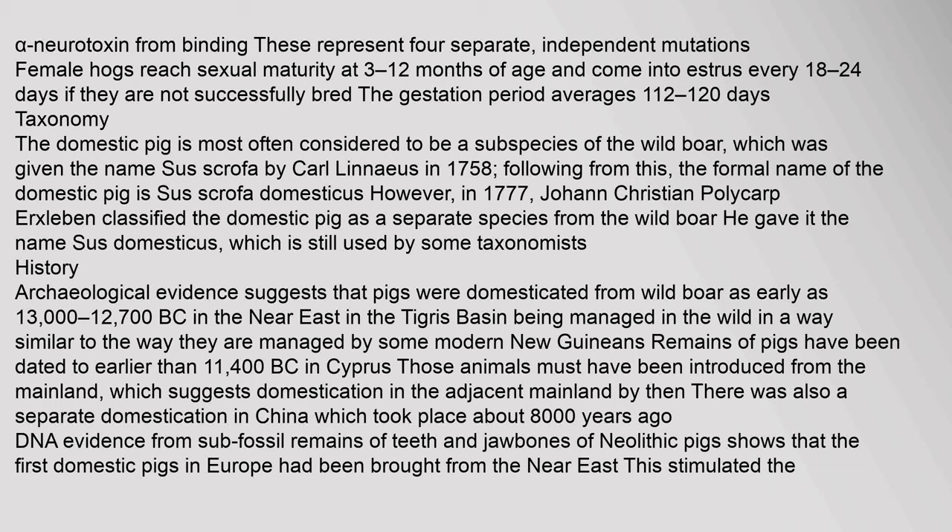Taxonomy: The domestic pig is most often considered to be a subspecies of the wild boar, which was given the name Sus scrofa by Carl Linnaeus in 1758. Following from this, the formal name of the domestic pig is Sus scrofa domesticus. However, in 1777, Johann Christian Polycarp Erxleben classified the domestic pig as a separate species from the wild boar, giving it the name Sus domesticus, which is still used by some taxonomists.